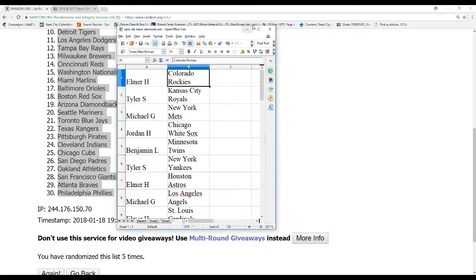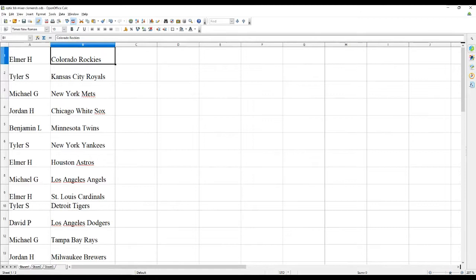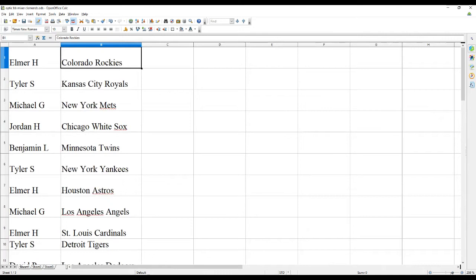Let me match this up. This is the Optic Mixer Clemens randomization. We're going to do all the draws — the Clemens and all the goodies at the end.